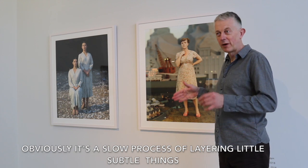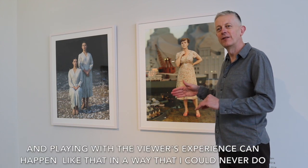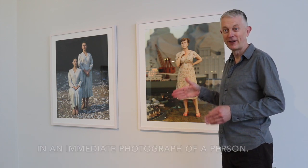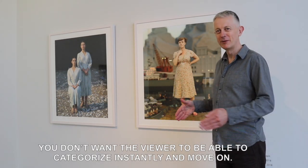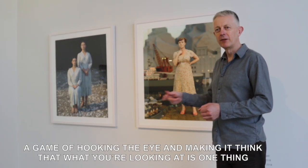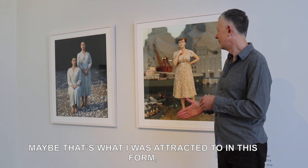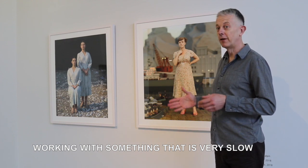It's a slow process, and layering little subtle things and playing with the viewer's experience can happen in a way that I could never do in an immediate photograph of a person. You don't want the viewer to be able to categorise instantly and move on — it's a game of hooking the eye, making you think what you're looking at is one thing and then it's another. That's part of what I was attracted to in working with something that is very slow.